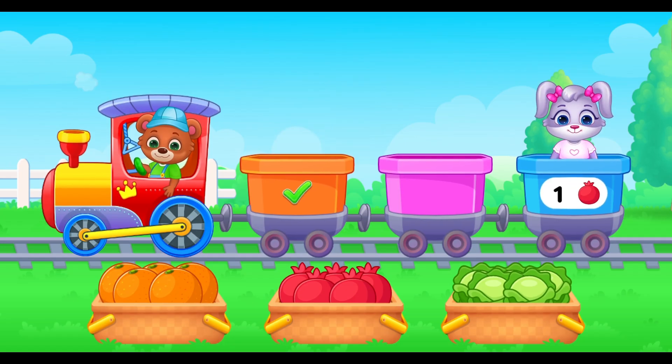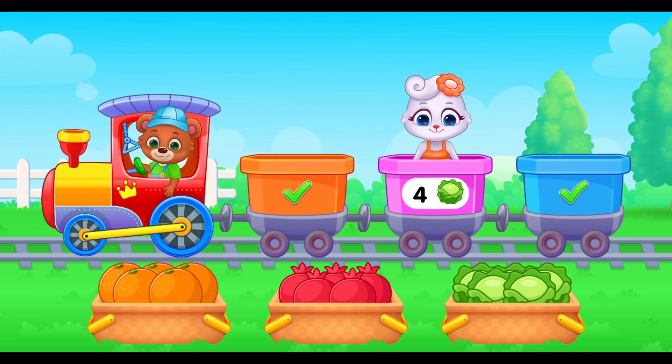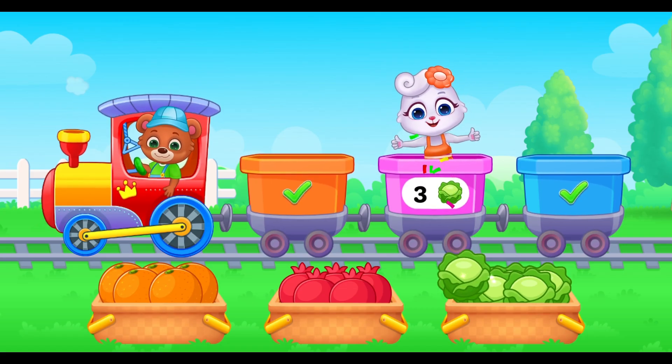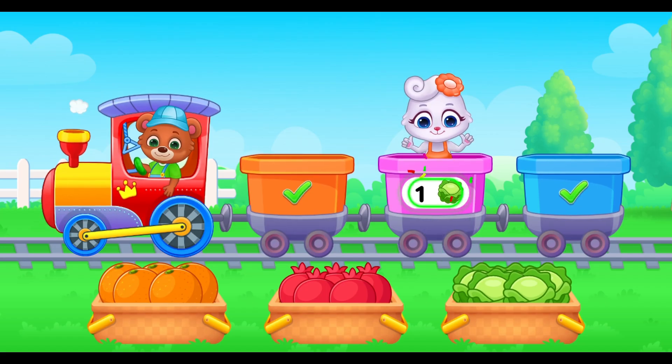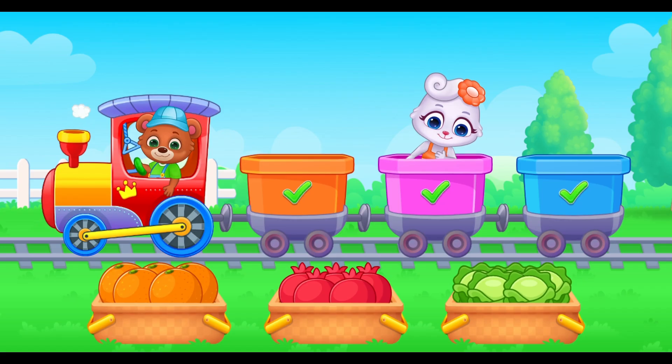Next, just one pomegranate for number one. I'm ready! Are you ready too? You did it! See you soon! And four cabbages for number four. Help me load the train! Three! Thank you for helping me!